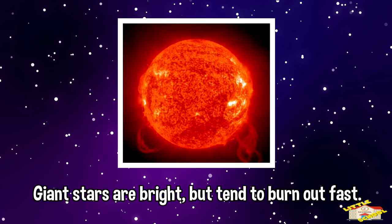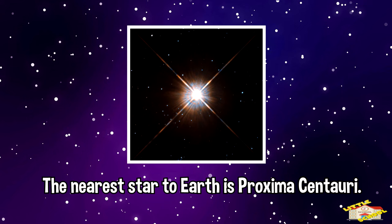The smaller they are, the longer they live. Giant stars are bright but tend to burn out fast. The nearest star to Earth is Proxima Centauri. It is 4.2 light years away, meaning you would have to travel at the speed of light for 4.2 years to get there.